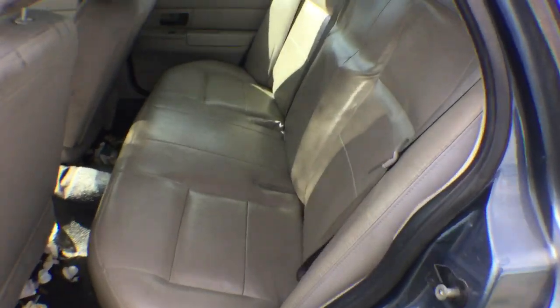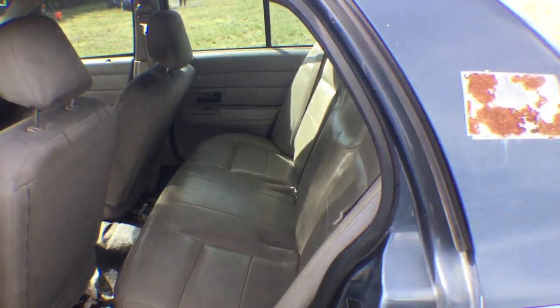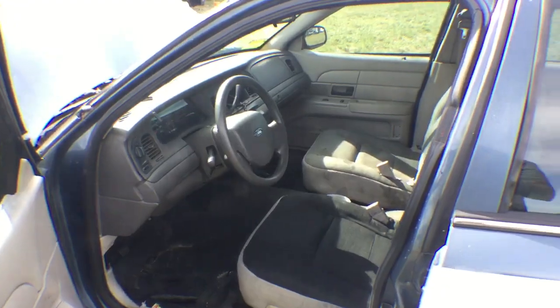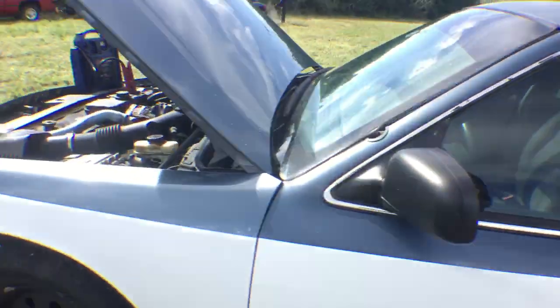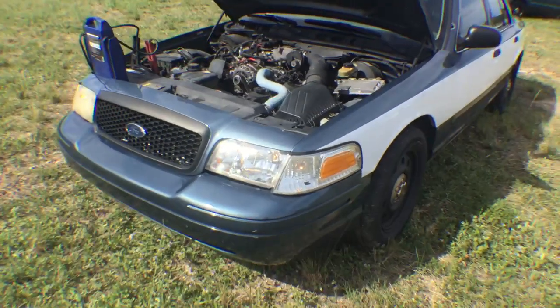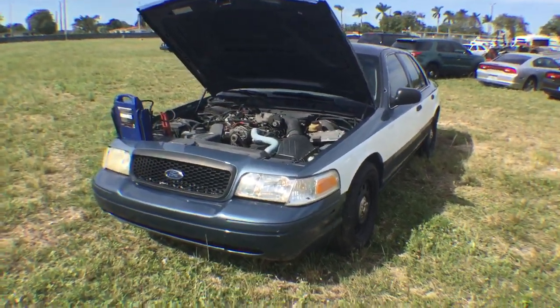Rear vinyl seat in good shape. This is it — Lot 114. Please look at the pictures. Good luck.